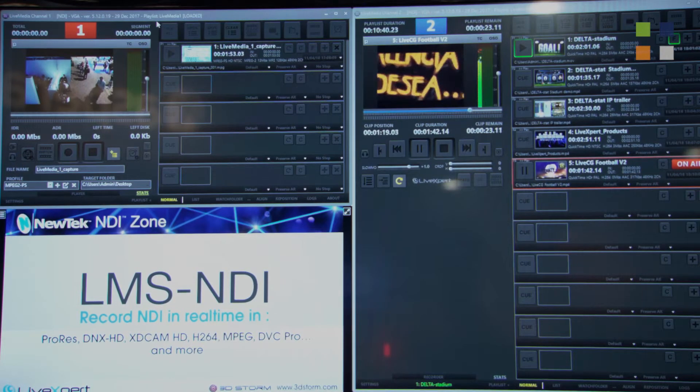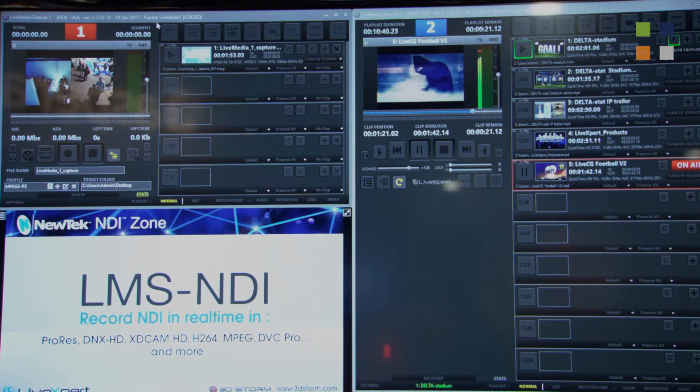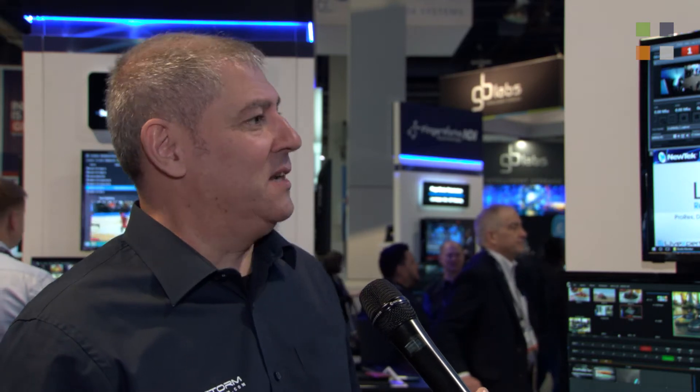The hardware version retails for $6,995 and comes with both SDI and NDI. The software version is NDI only and has two channels of record and play. Users can record and play while recording, so you can do time shifting. We also have basic slow-mo and time scheduling to record or play according to a schedule. The software NDI-only version is $995, so it's really a fraction of the price.